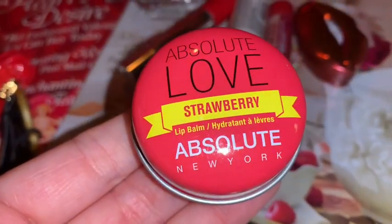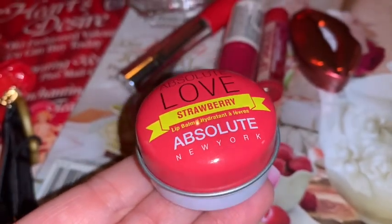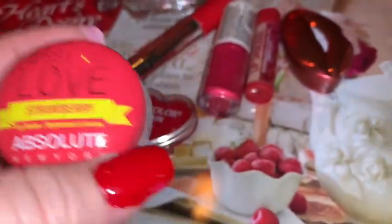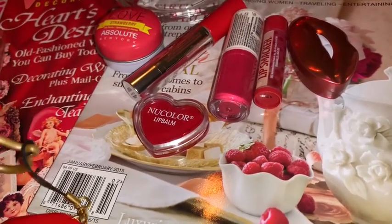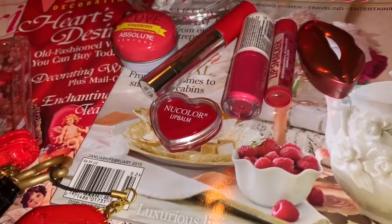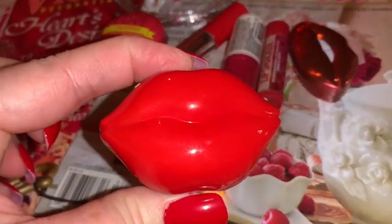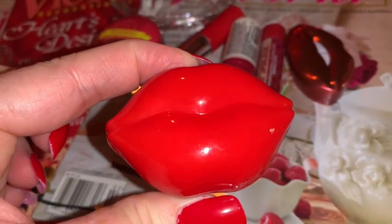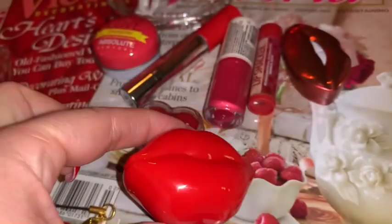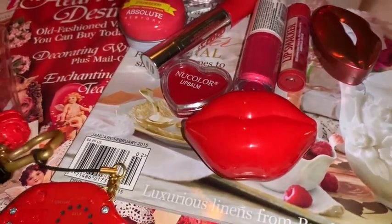Then I have this Absolute Love lip gloss in strawberry — I got this in a two-pack at TJ Maxx a few years ago. I think the other one was bubblegum flavor and it was pink. Then another red lippy lip gloss — I think I got this at Dollar Tree last year too. They had a lot of really cute Valentine's stuff at Dollar Tree last year.